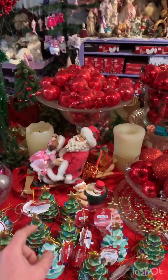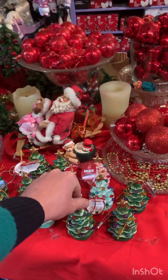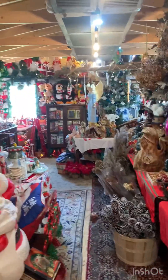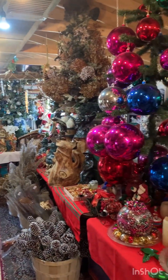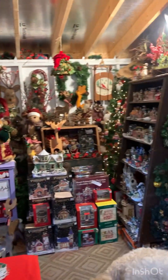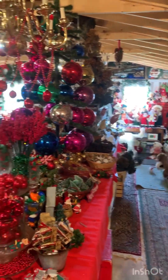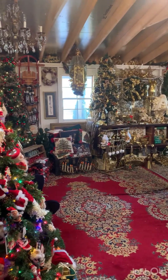And then we have — I love these — little Christmas trees. They light up. And that's it! Come on out, check me out. Check the Christmas shop out. I'll be here all weekend, Saturday and Sunday, from 10 to maybe 6 or 7. See you then.